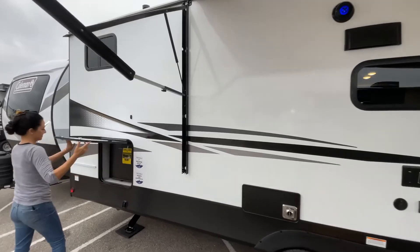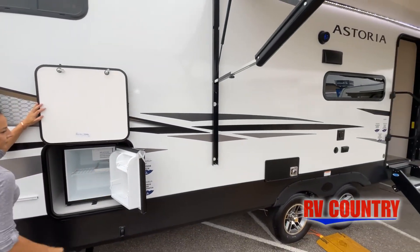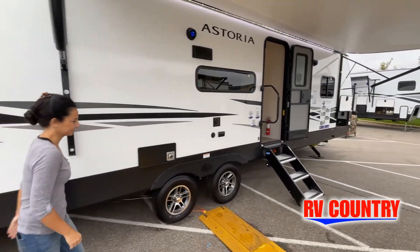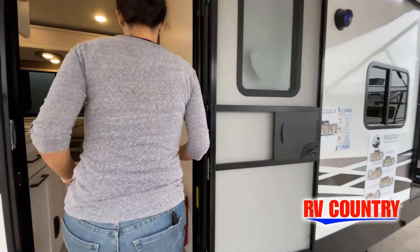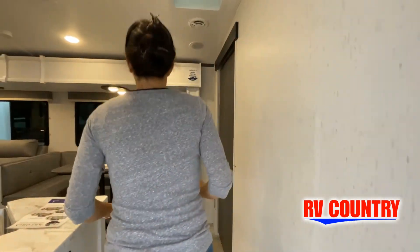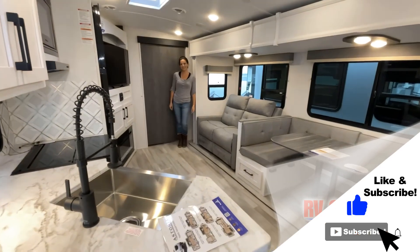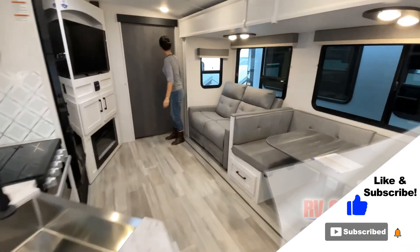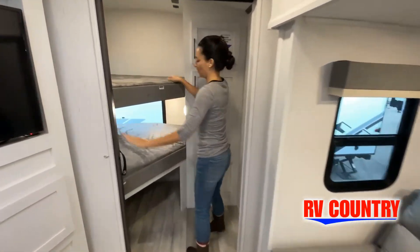This walkthrough video is designed to quickly show you the basic layout and features of this RV. Now, just like a brochure, this video is just a representation of the manufacturer's floor plan. For every RV made, just like a home, there are many variations of features, options, colors, fabrics, and other specifications, so it's important to contact one of our team members today for actual details about this floor plan.